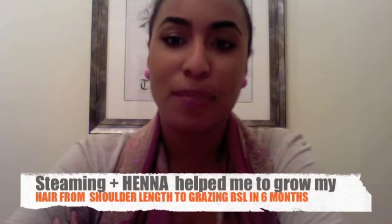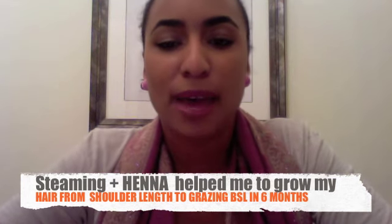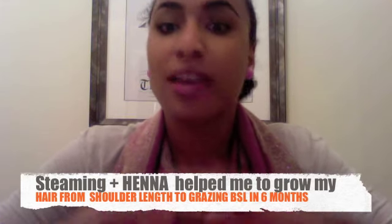Today I'm going to be talking about how I steam my hair without having to use an expensive steamer. A steamer can set you back anywhere between 80 and 200 pounds — actually they go upwards of that — but you can get a hooded dryer for much less. I purchased my hooded dryer for 17 pounds, and I've had it for absolutely years. It's never failed me and it works the same as it did on the day I first got it.